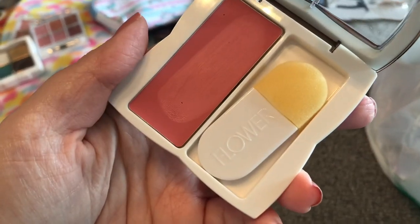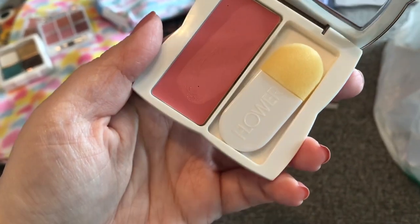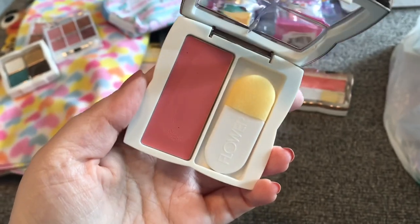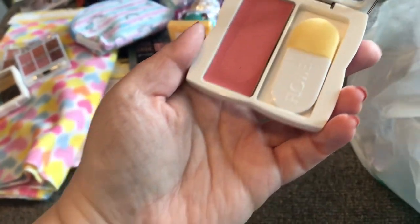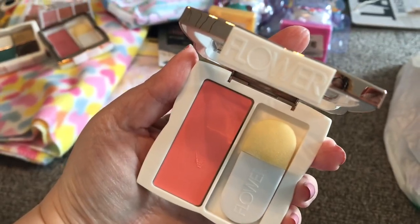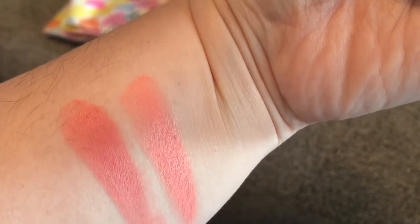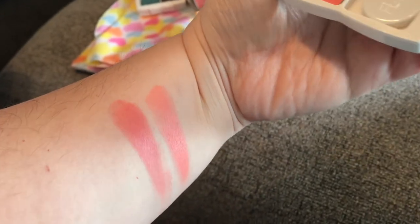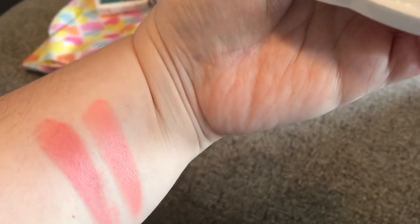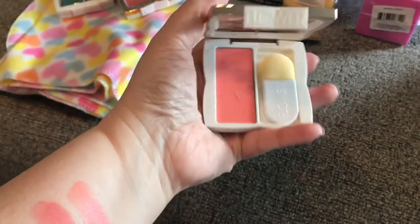I'm excited to have these — I was so happy to find Flower Beauty at the Dollar Tree again. Here's the Flower Beauty blush — the cream blush called Primrose Improper. That's so beautiful, I love it. It does come with the little sponge brush, but I'll definitely need a nicer brush. Here's the Flower Beauty Blush in Peach Blossom — the second swatch is definitely more peach. It's really pretty. I am very impressed with both of these.